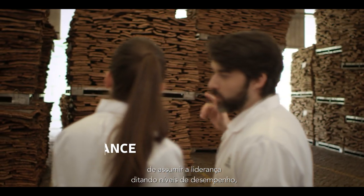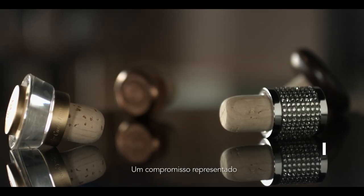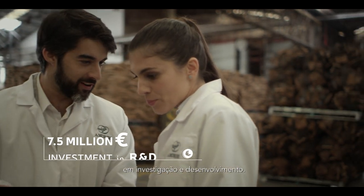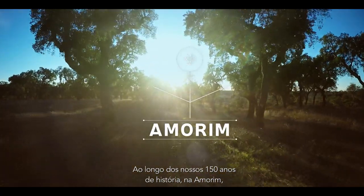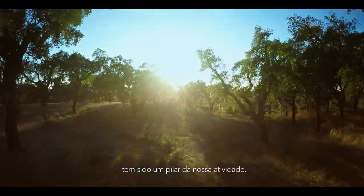AMO Ring's presence in 82 countries dictates an enormous responsibility in leading the way into new levels of performance, sustainability and quality assurance — a commitment represented by a yearly €7.5 million investment in R&D. Throughout our 150-year history, at AMO Ring, environmental, social and economic sustainability have been a staple of our activity.